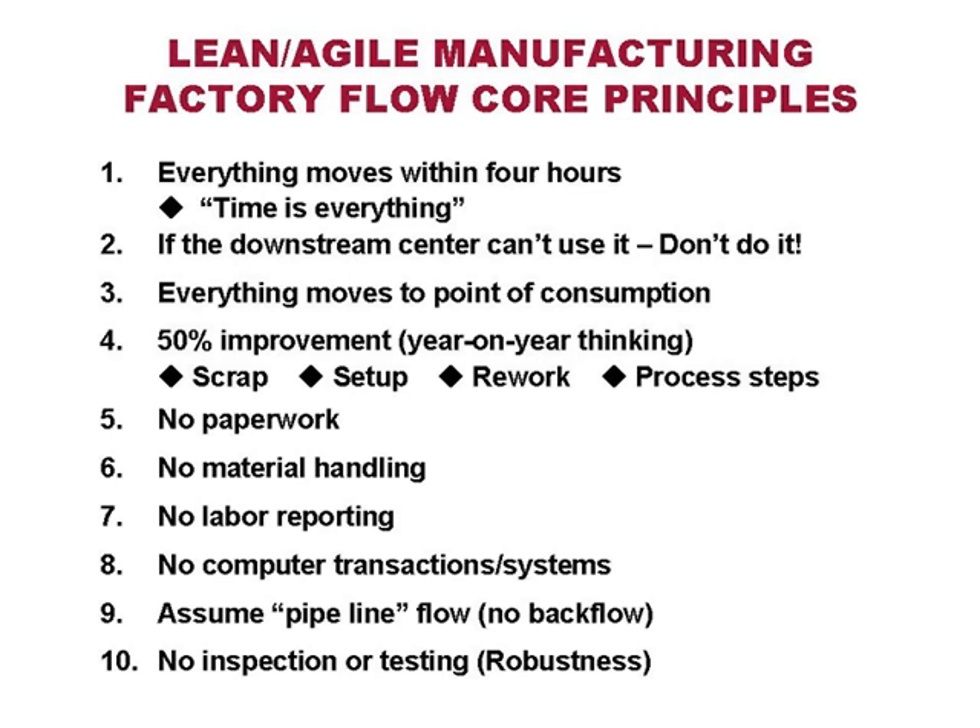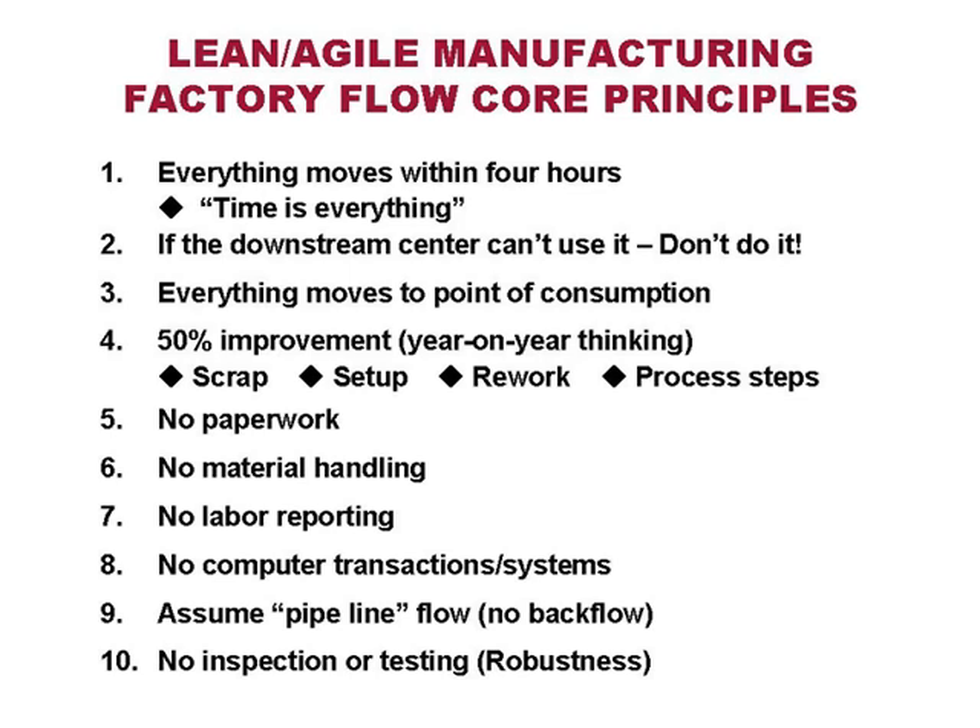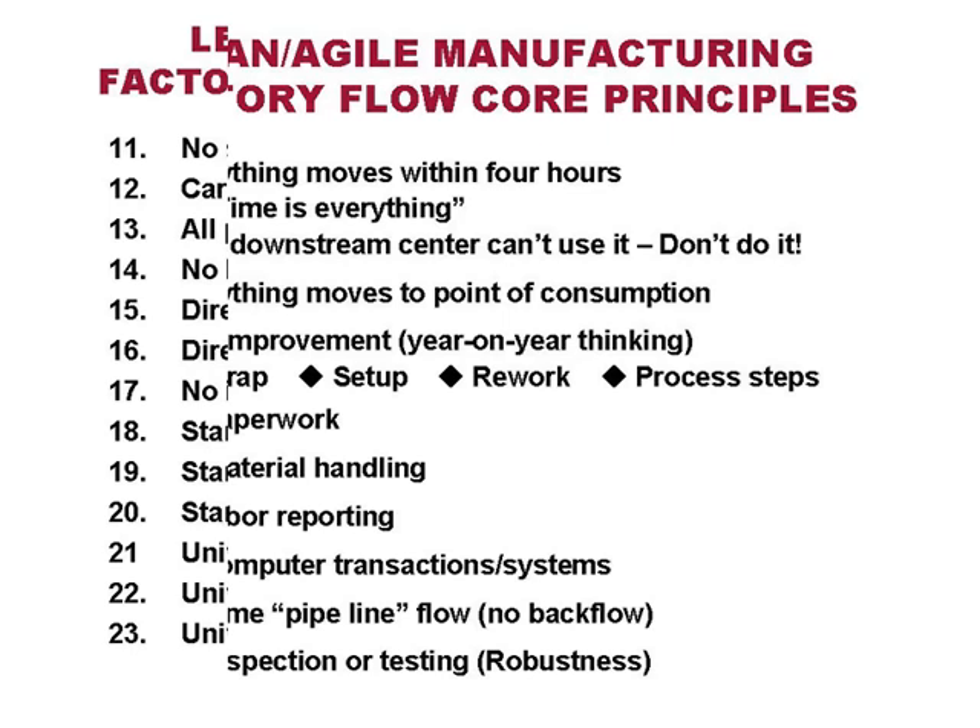Assume pipeline flow — no backflow. A fundamental of flow and lean is that everything flows in a straight line or U shape. If the product has to reverse and go back to work centers a second time, we really need to challenge that and redesign plants so backward flow doesn't occur. No inspection or testing — design robust processes so we're getting very high levels of quality coming in from outside, and on the factory floor workers are empowered to test and inspect their own material.